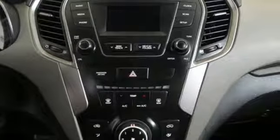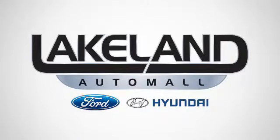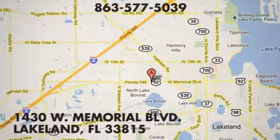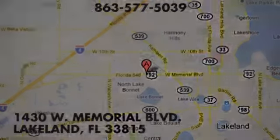Challenging convention to find a better way, it's the Hyundai way. See it for yourself when you take it for a test drive. At Lakeland Auto Mall, your complete satisfaction is our number one goal. We are conveniently located at 1430 West Memorial Boulevard in Lakeland, Florida.